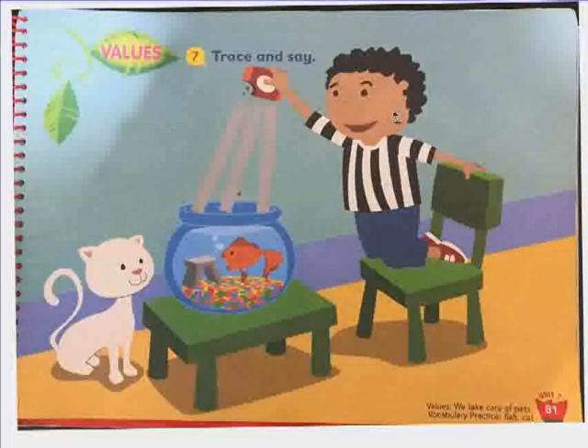Look at the cat. It is very gentle. When the fish is hungry, what does the fish want? Food. And what is Pedro doing? Pedro is giving his fish food. He takes care of his pets.